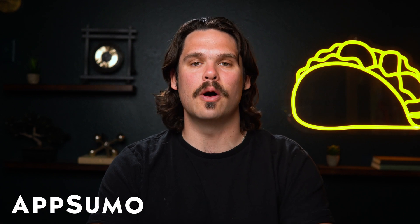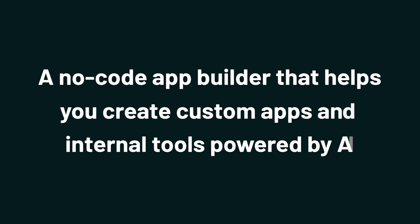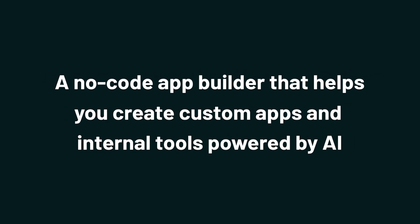What's good, Sumo-lings? It's Jay with AppSumo, the best place to get insane deals on business software. And today we're taking a look at Frontly, a no-code app builder that helps you create custom apps and internal tools powered by AI.